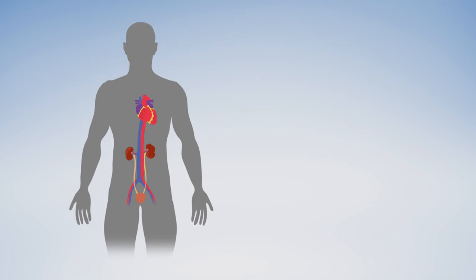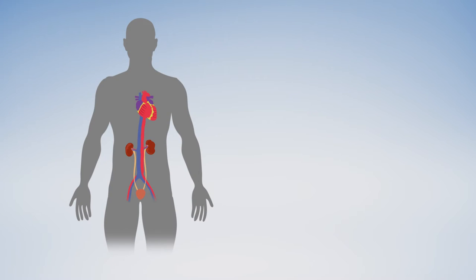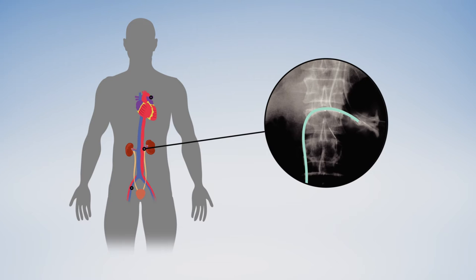In 18 patients undergoing bypass for at least an hour, the Swedish team inserted several catheters to track blood flow and oxygen delivery to the kidneys, along with kidney function and oxygen consumption of the organs.